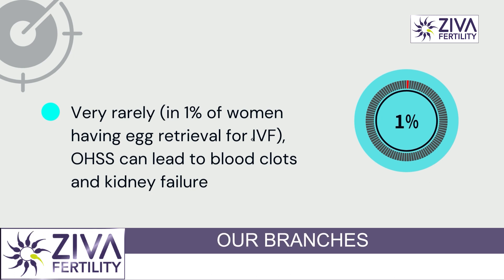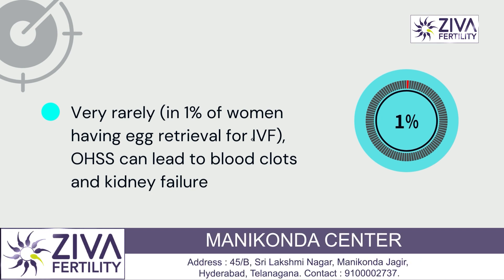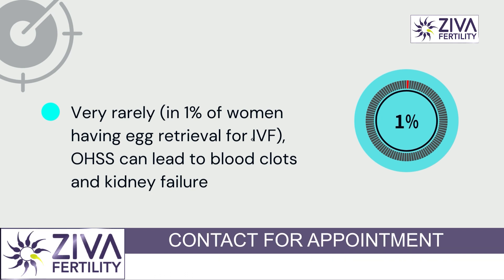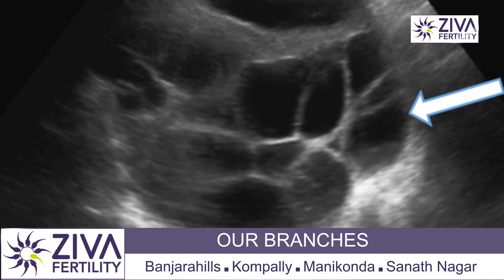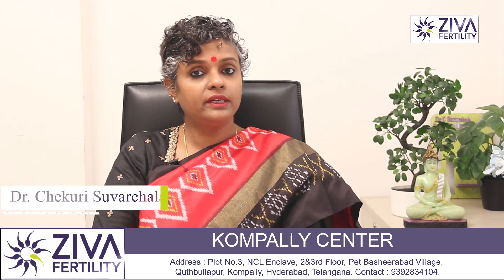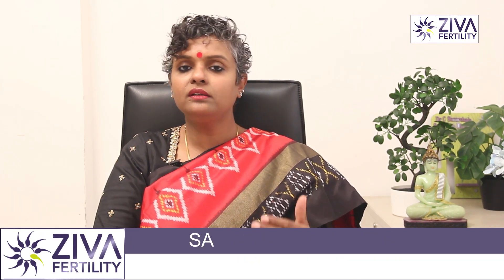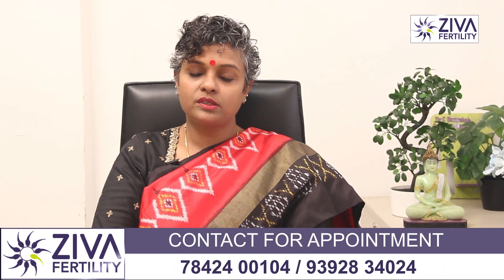Ovarian hyperstimulation is reported in only one percent of IVF patients because it is managed very well. The dosage in patients that are susceptible to ovarian hyperstimulation — where too many eggs grow inside the ovaries — is assessed before the injections are even begun. So the fertility specialist will give you injectables in such a way that the dose is controlled and you do not get into ovarian hyperstimulation.